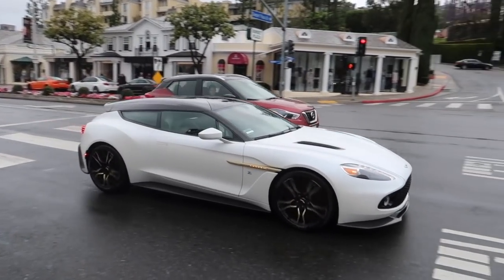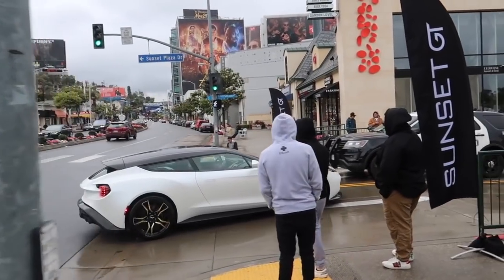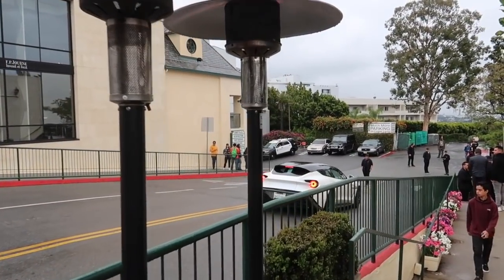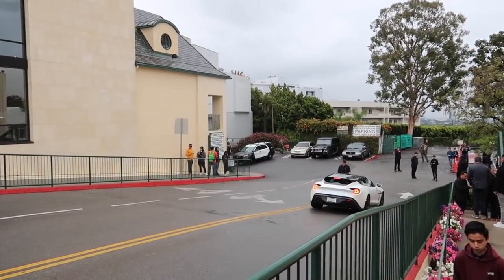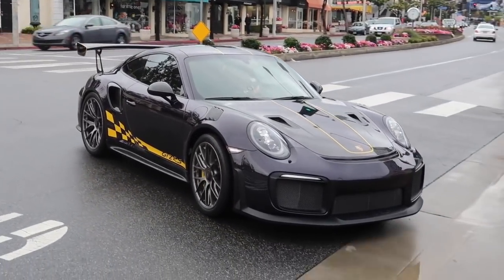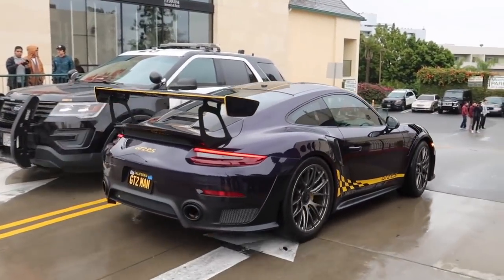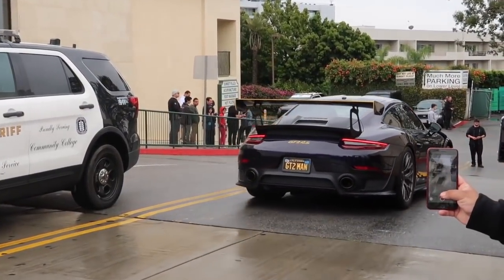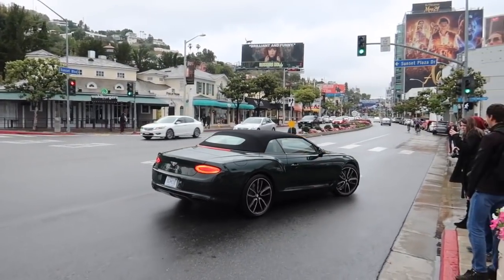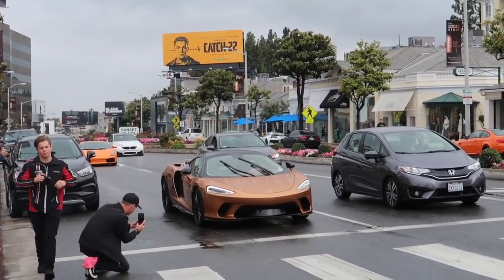Oh my God - this is a purple GT2 RS. That is also a spec and a half. Look at that - look at that, it's green, the new Bentley. Good color, good color. The new GT is on the move.